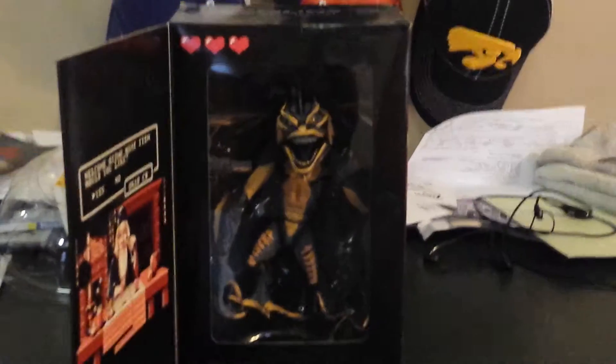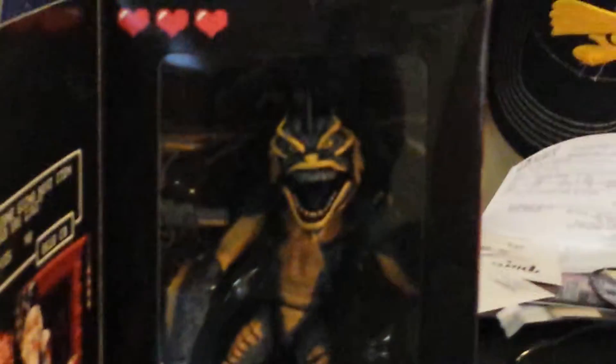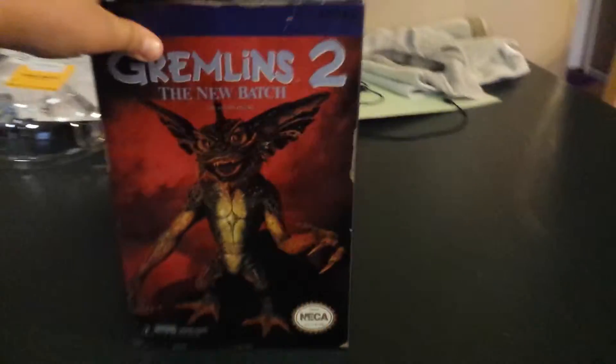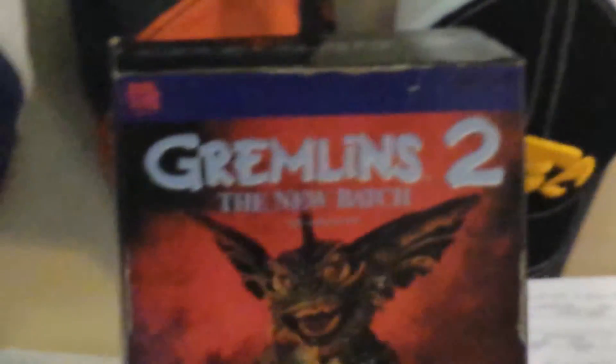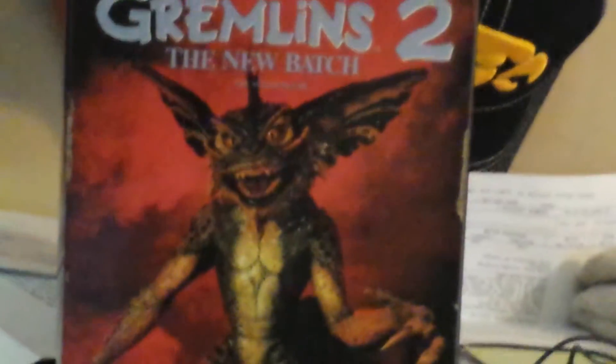Here it is from the back, and here it is up close. I don't know if you guys got a good shot — it says Real Toys right there. NECA. There's a figure on the box but it doesn't look like that.